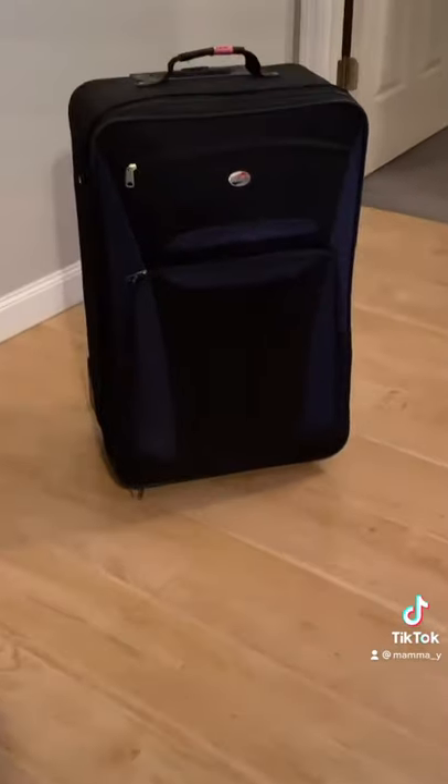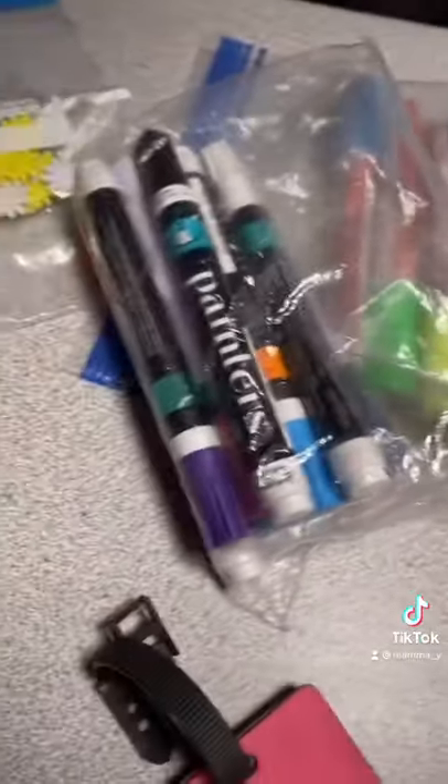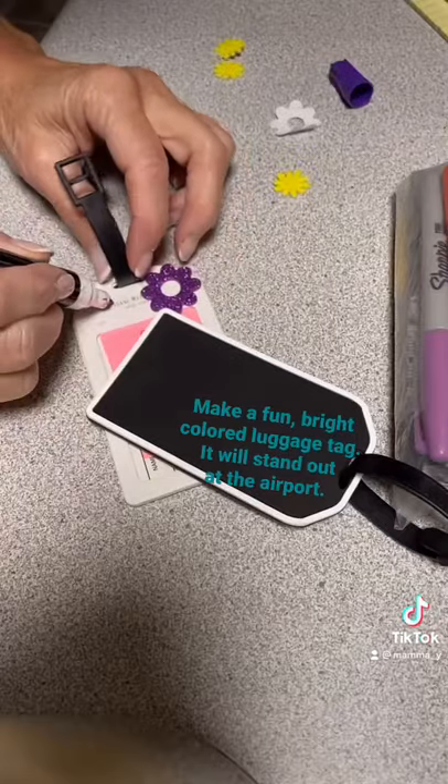Supa-dupa hack, take 50. You're traveling, you go to pick up your luggage and all the bags look alike. Be unique — tie something on it or make a fun, bright luggage tag. Pull out all the stops and just make it fun so it stands out. Makes a big difference at the carousel.